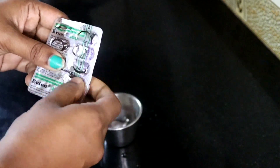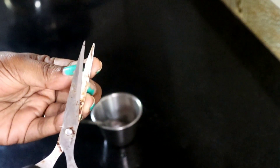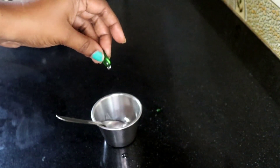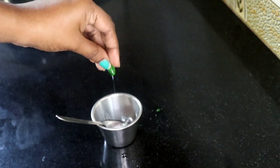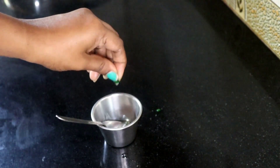This is a preservative and vitamin. I am going to help my hair growth. I am going to mix it up. We have a pack ready.